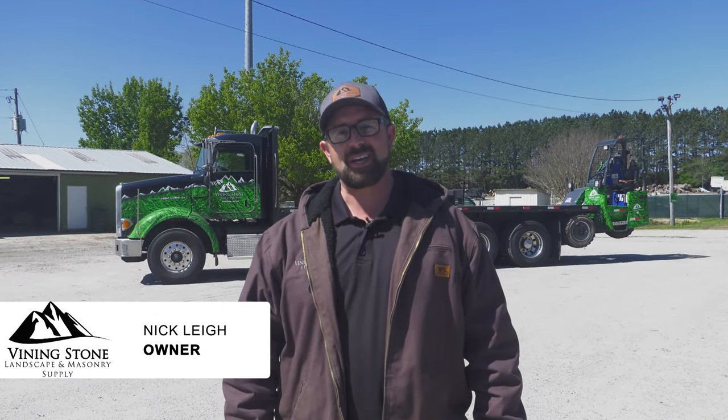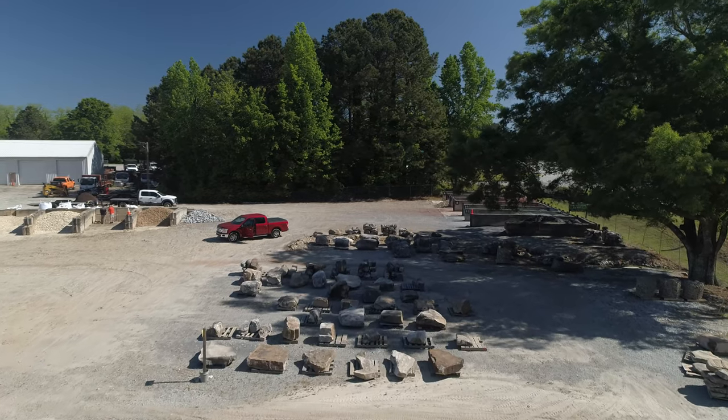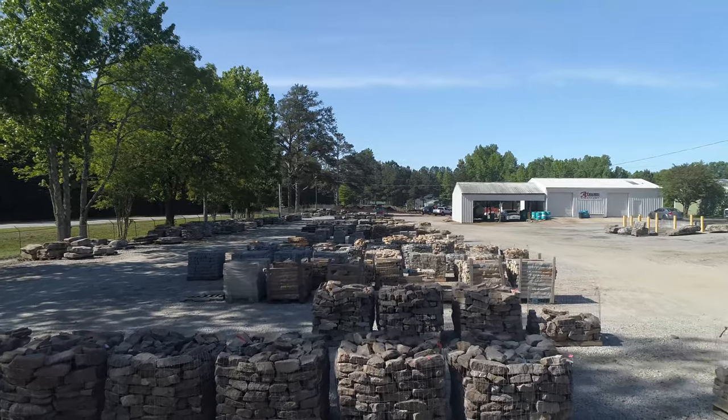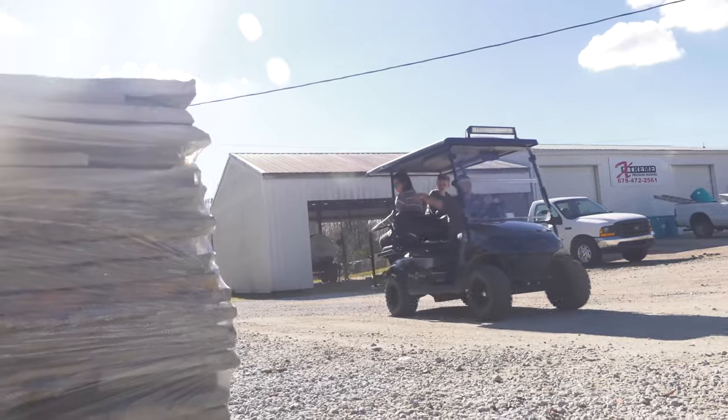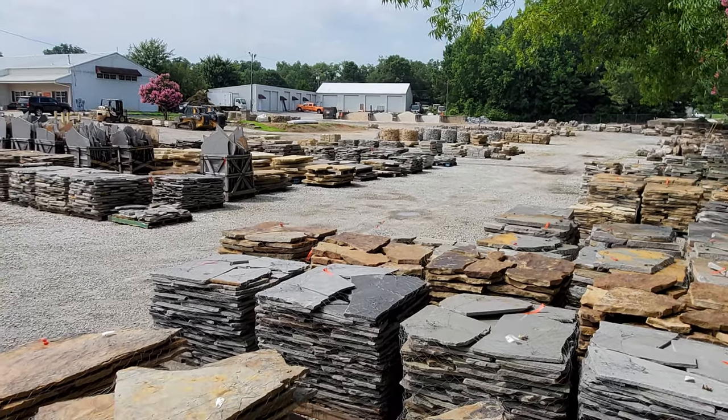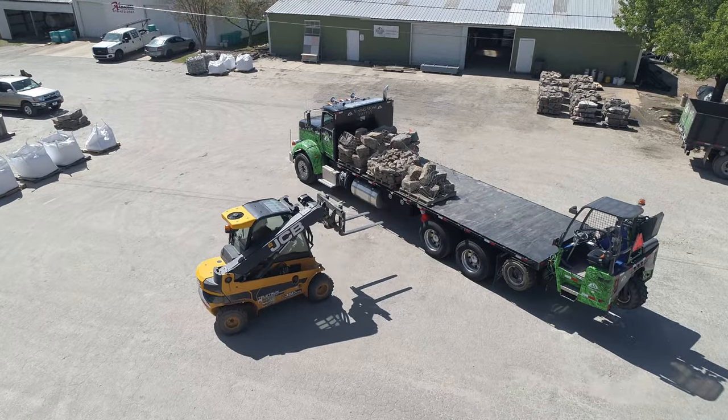Hi, I'm Nick with Vining Stone. Today we're going to walk through when someone comes to get an order, especially boulders or anything palletized, how we would normally do it — starting with picking and selecting the stone that you need and then placing it on our truck and bringing it to your home.